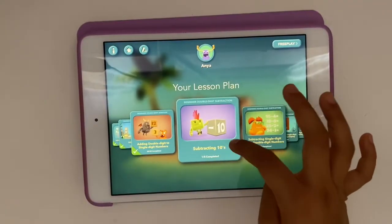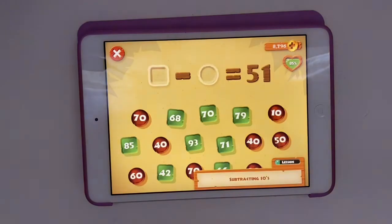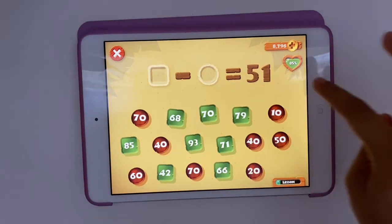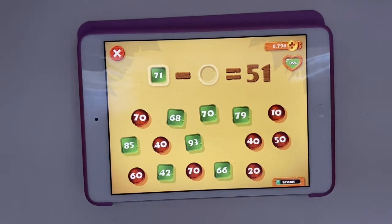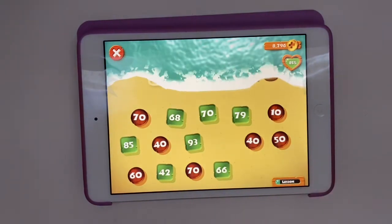I'm going to go ahead and touch subtracting tens. I'm going to teach you how to do this one. So if we're doing this, we're going to find a square that ends with a one. Then you take seven and five — we need something where five plus two equals seven — so I'm going to touch on the 20. And that's the answer.